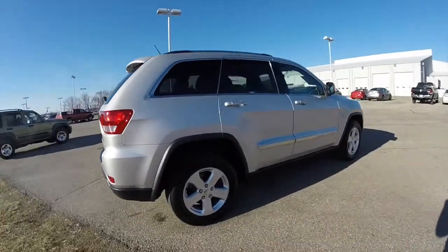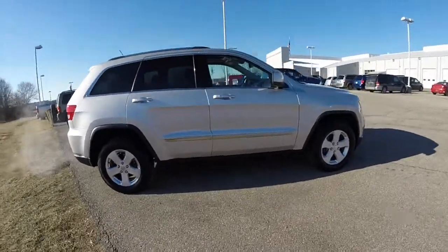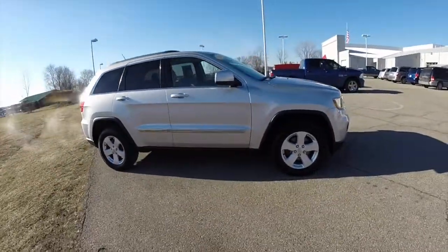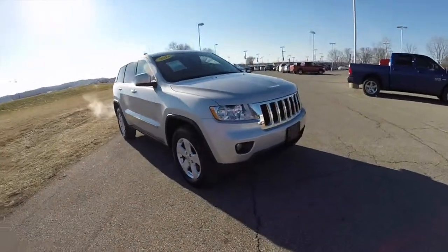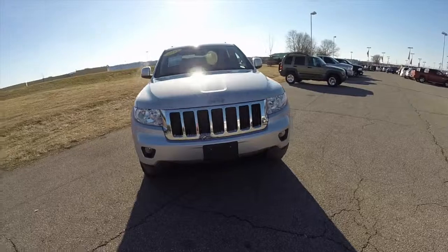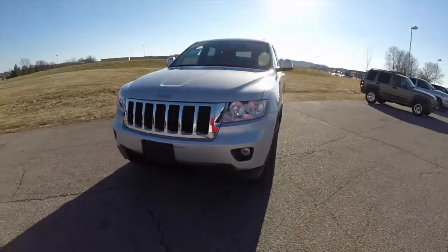This does conclude our quick walk around look at this 2012 Jeep Grand Cherokee Laredo. If you have any questions or would like to see this vehicle, please contact our showroom. Our friendly sales staff will be more than happy to answer any questions you may have. And as always, thanks for watching.